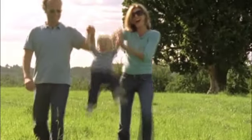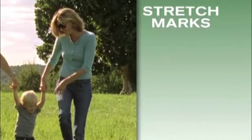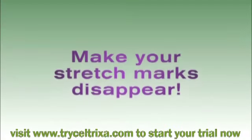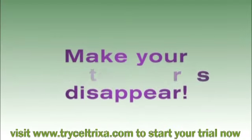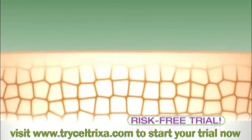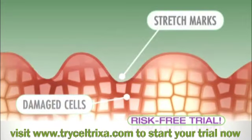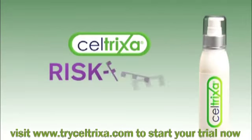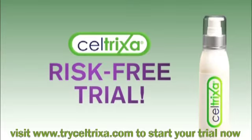Having a baby is easily the best day of your life, but if you were left with embarrassing, unattractive stretch marks, today's going to be right up there — because you can make your stretch marks disappear from view risk-free with a skin-correcting breakthrough called Seltrixa. Seltrixa has proven ingredients that can dramatically reduce the appearance of stretch marks on any area of the body, and today we're going to give you a risk-free trial.